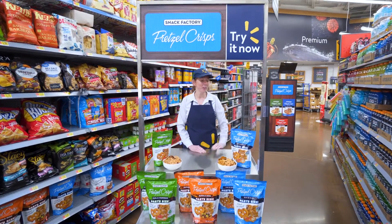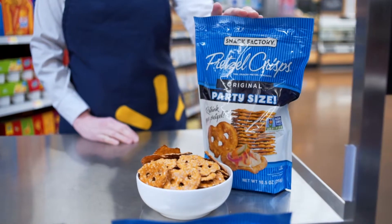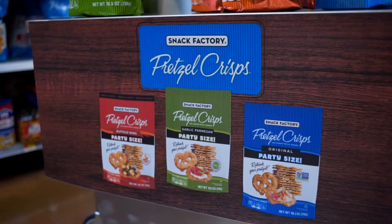Hi, welcome to Walmart. Today we are sampling Snack Factory Pretzel Crisps. Snack Factory Pretzel Crisps are the best part of the pretzel.